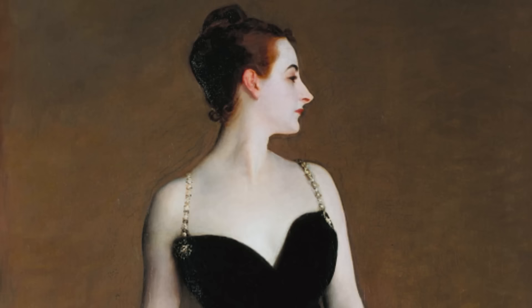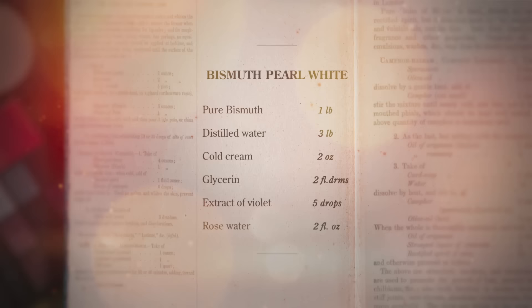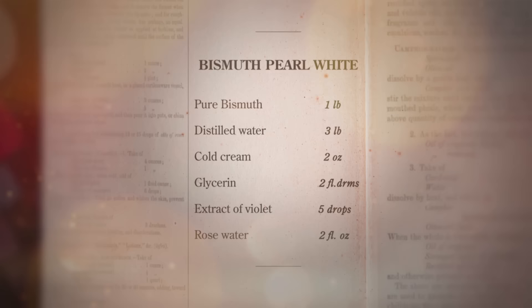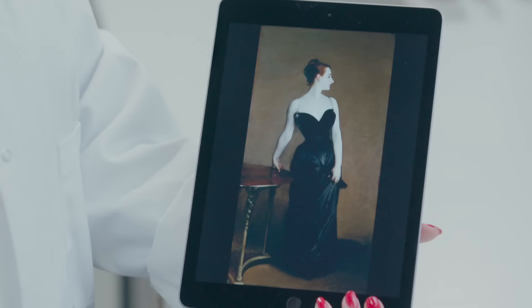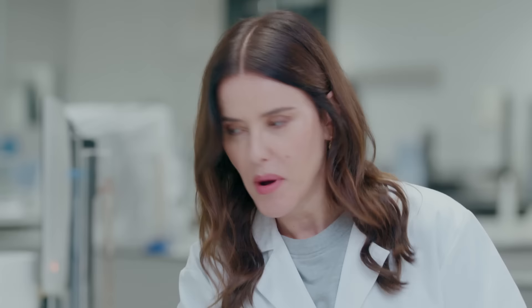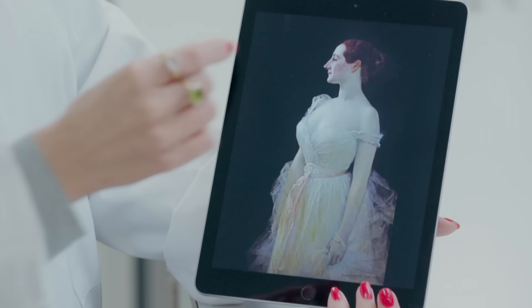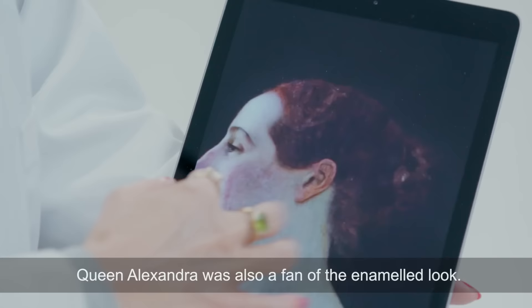But in the 1880s, a Parisian socialite became the poster girl for the enamelled look. She was called Virginie Gautreaux and was immortalised by artist John Singer Sargent and Gustave Coutoir. She was also known as Madame X, and you can see she's almost like a pearl. Here you can also see a lot of the texture of her real skin showing through around her eyes, and her ears obviously aren't painted - so you get this sense of her really being a painted lady.